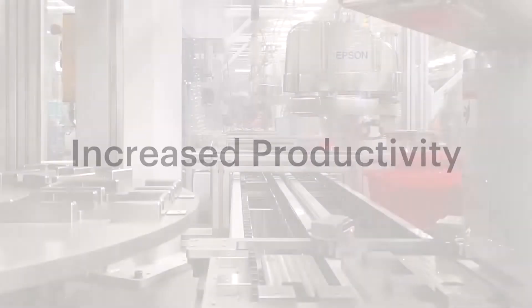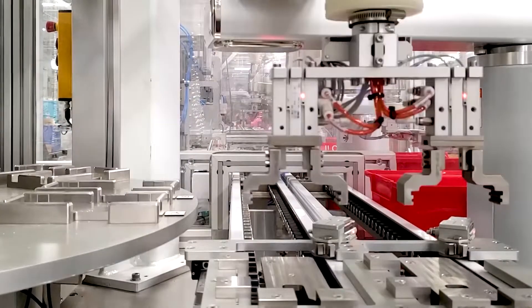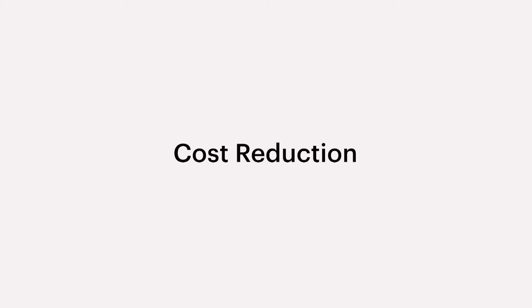Increased productivity. Automation allows life sciences companies to optimize their workforces, leading to increased productivity and quality.